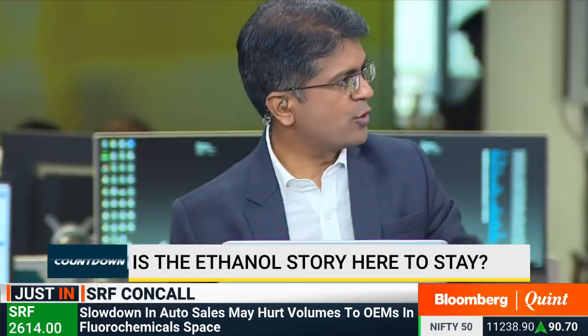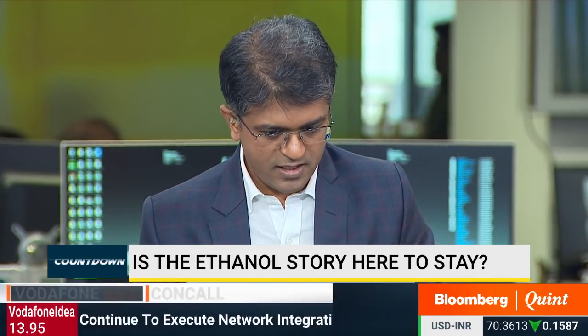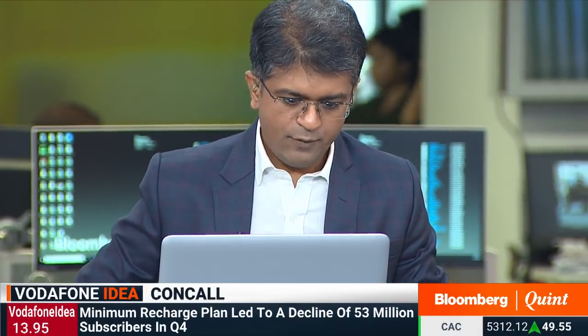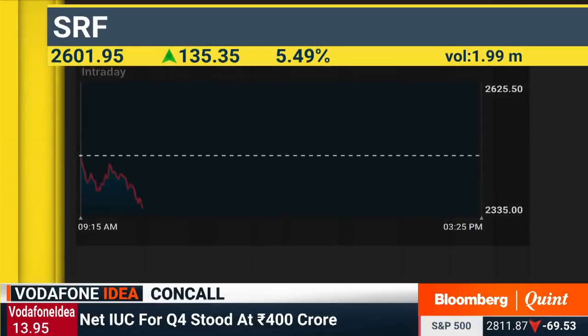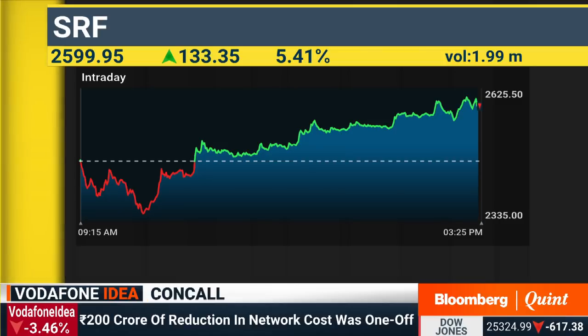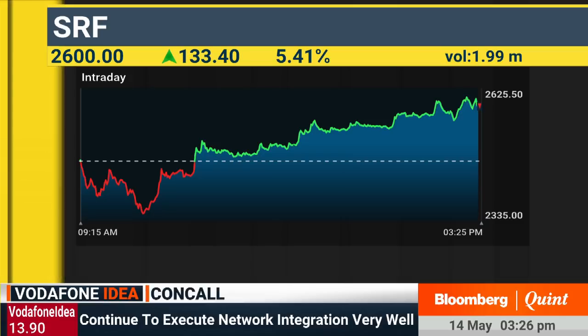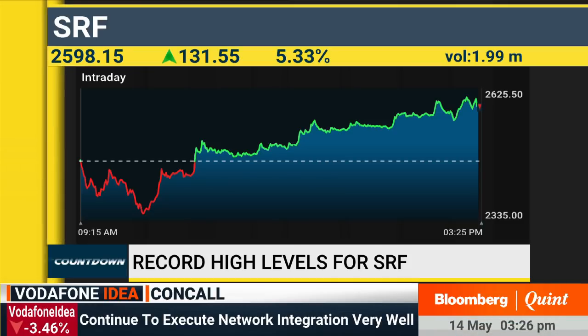Thanks to Avinash for joining today. For closing thoughts on active movers — on SRF, I would look at booking profits because earlier the stock seems to have reversed from 2,615-2,620 levels. Till the time that's not taken out, we could witness some profit booking. But the trend remains positive and once it sustains above 2,620, it could head towards 2,665-2,670 levels. On Reliance Industries at 1,266, there's been a sharp recovery today. On the higher side, 1,270-1,275 is a very crucial zone of resistance where we are likely to witness some profit booking. Only sustaining above 1,270-1,275 could see the stock rally towards 1,310 levels.